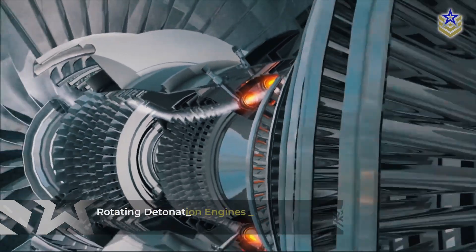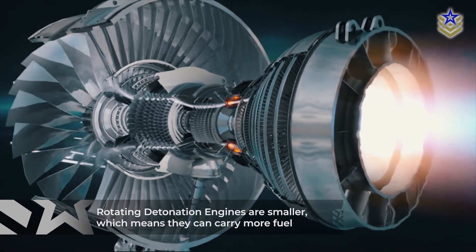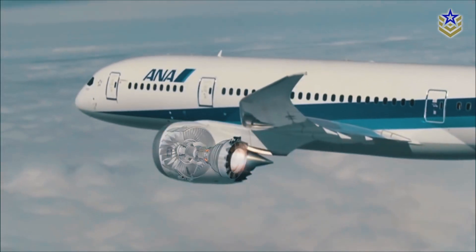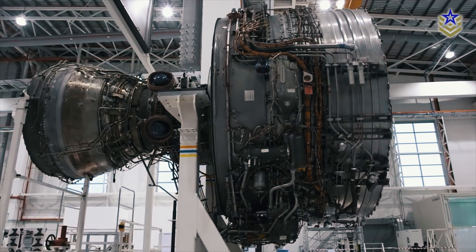Unlike regular ramjets, rotating detonation engines are smaller, which means they can carry more fuel. They're also less complicated than gas turbine engines. These features make rotating detonation engines a good fit for DARPA's Gambit program goals.